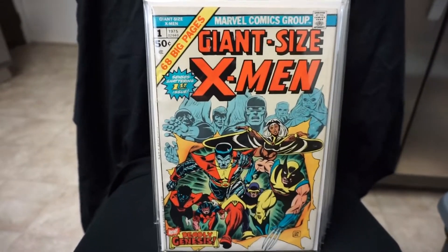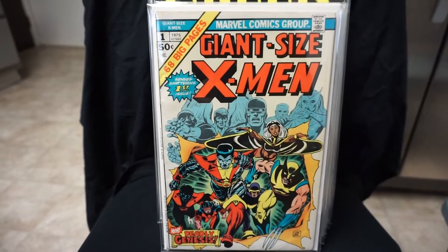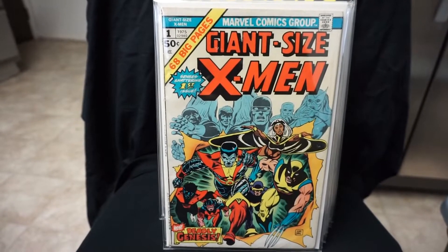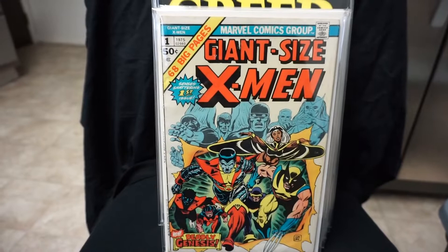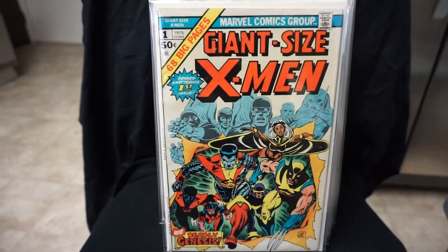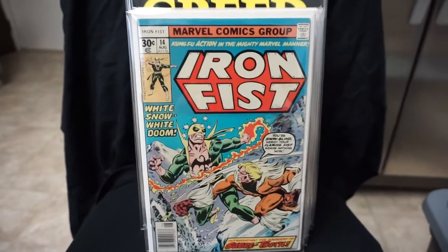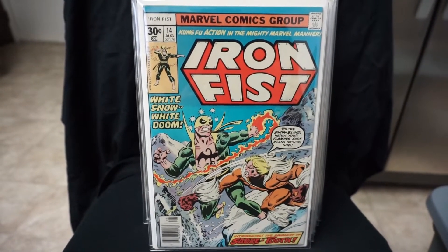Next we got my Giant Size X-Men number one. This is a book that I bought off Heritage back in the day. I got this in a lot with a bunch of other Bronze Age X-Men books, so I'm glad to have this one. Decent grade on that.